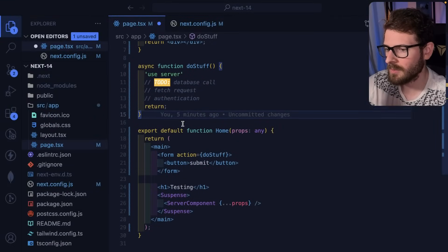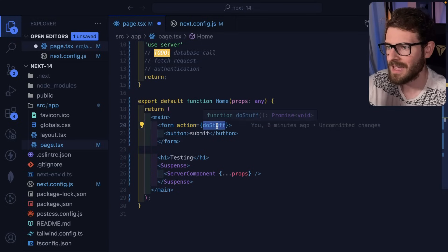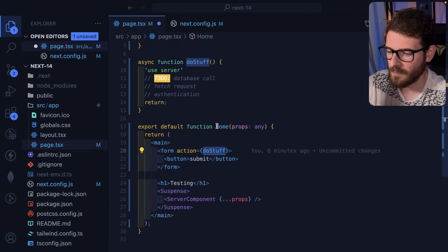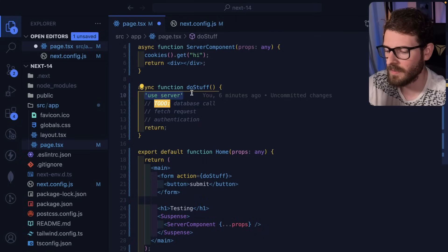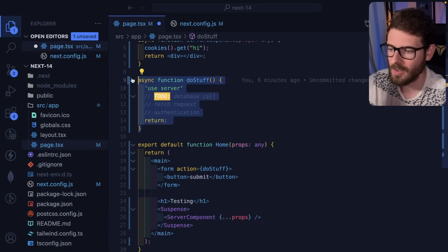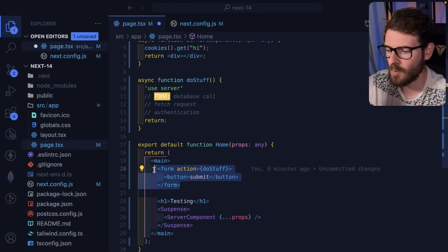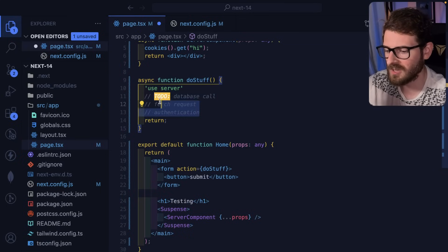A quick overview: a server action allows you to basically take a form, put an action keyword on it, and pass a reference to a function. That function is a server action — when it has the async keyword and the 'use server' string at the top, this tells Next.js it's going to be a server action. What Next does behind the scenes is abstract this behind an API call, so when you submit the form on the front end, it actually does a POST request to your page. Next figures out that this is a request to a server action and then runs your code on the backend.